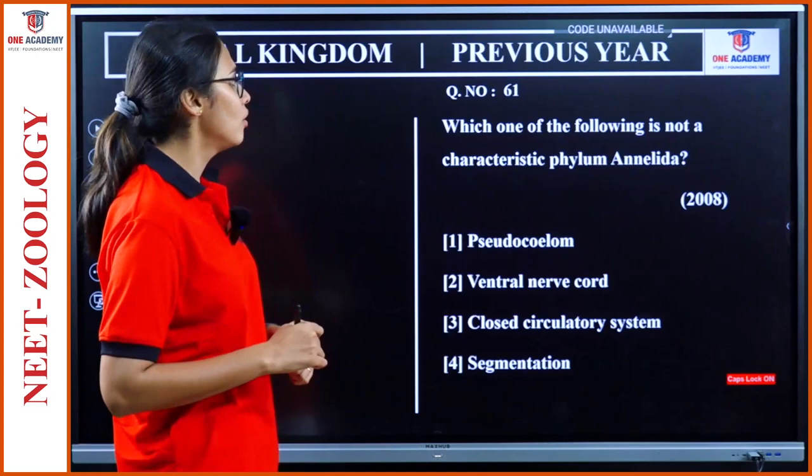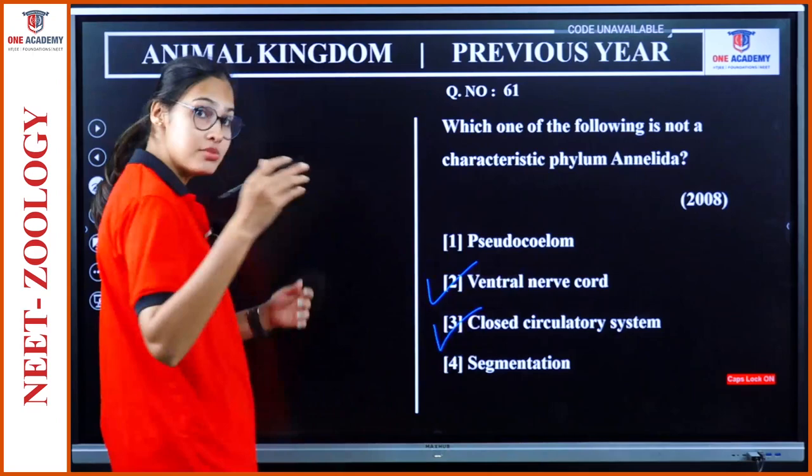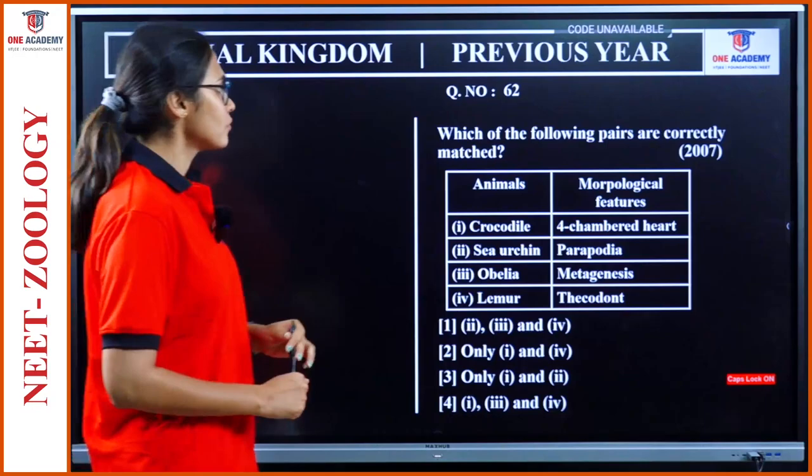Question 61: Which one of the following is not a characteristic of phylum Annelida? Pseudo-coelom is a characteristic of Aschelminthes, not Annelida. Ventral nerve cord is a characteristic. Closed circulatory system is a characteristic. Segmentation is also a characteristic. So our answer is option 1 — pseudo-coelom is not a characteristic of Annelida; it belongs to Aschelminthes.